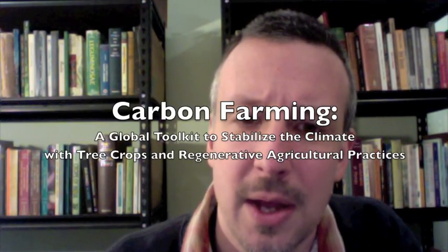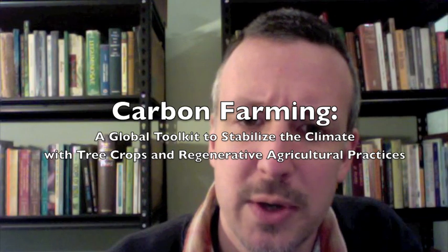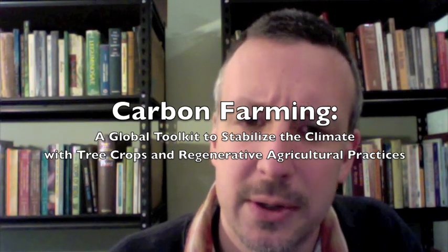Hi, my name is Eric Tonsmeyer, and I'm working on a book called Carbon Farming: A Global Toolkit to Stabilize the Climate with Tree Crops and Regenerative Agricultural Practices.